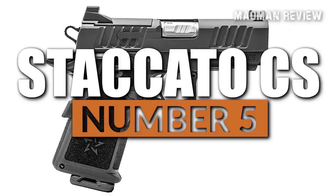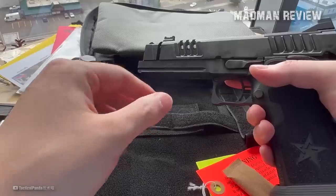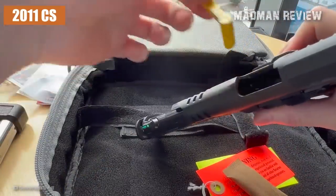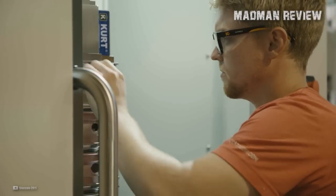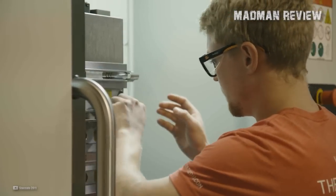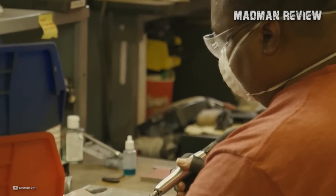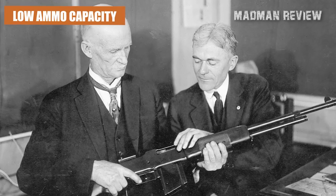Number 5: the Staccato CS. Number 5 on our list is the 2011 CS model built by Staccato, the company formerly known as STI. Prior to its executive team's decision to rebrand the company a little under 3 years ago, STI was known by people in the firearms community as the company that fixed the one major drawback associated with John Moses Browning's most famous design — low ammo capacity.